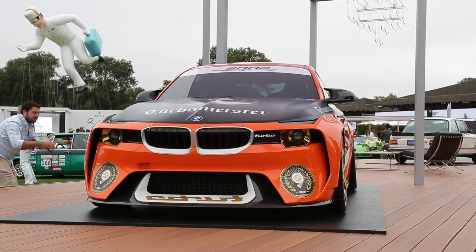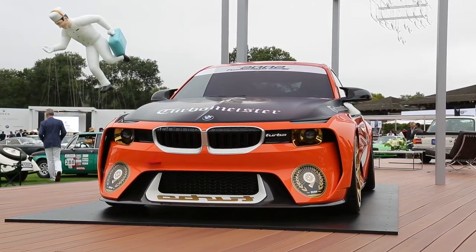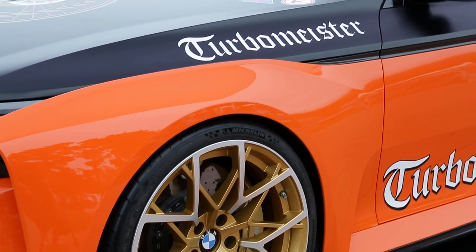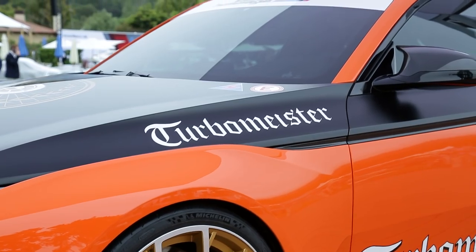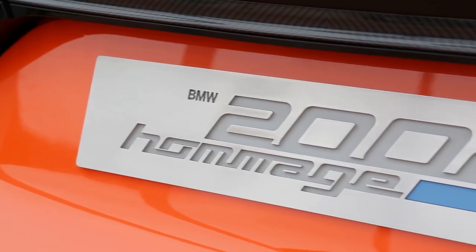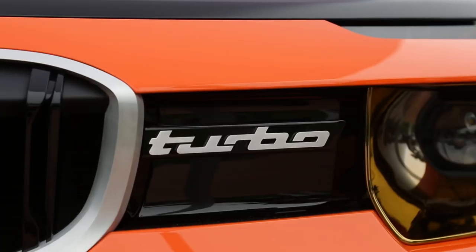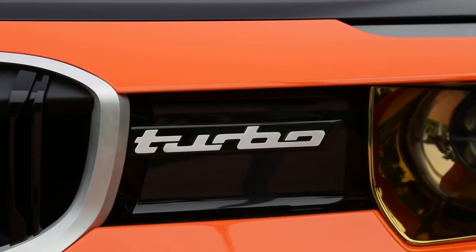Done up in a beautiful, downright epic shade of orange, the concept also features a ton of Turbo Meister stickers. That orange and black finish is the perfect throwback for the 2002. And you haven't forgotten about the 2002, have you? That's the car that really set BMW up internationally as a car that's perfect for drivers.